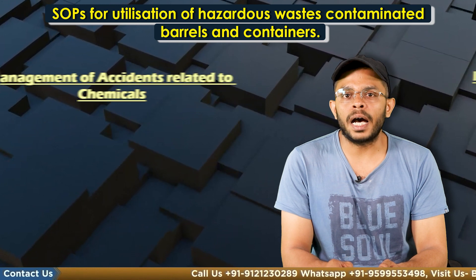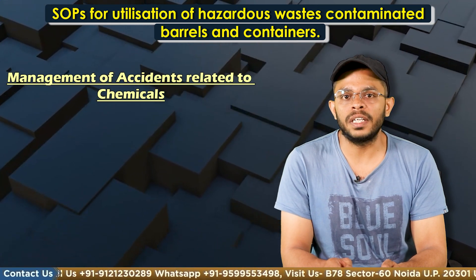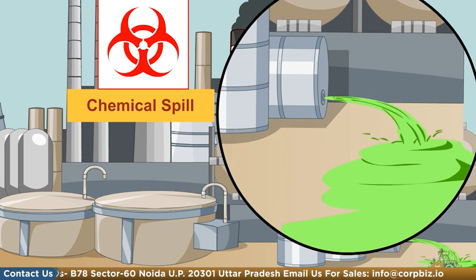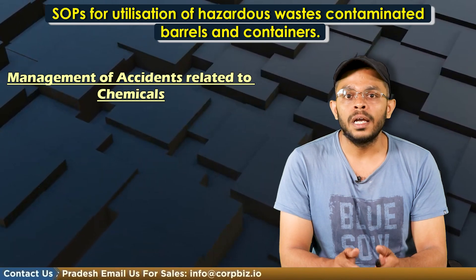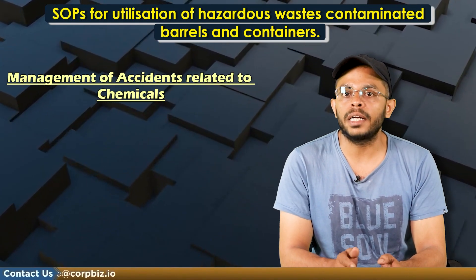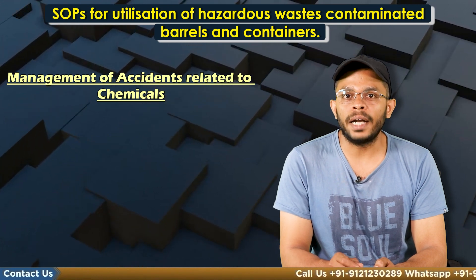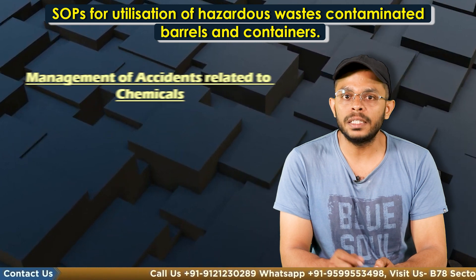Finally, if there are environmental damages caused due to improper handling of hazardous waste — such as accidental spillage during generation, storage, processing, transportation and disposal — the owner of the facility will be responsible for implementing immediate response measures, conducting a site assessment and remediating contaminated soil and groundwater as per the guidelines on implementing liabilities for environmental damages due to handling and disposal of hazardous waste and penalty published by the CPCB.